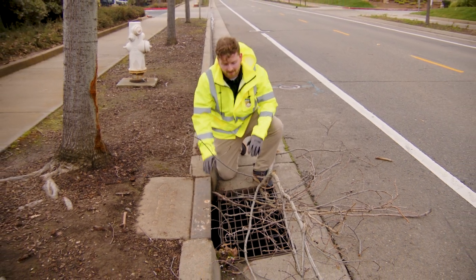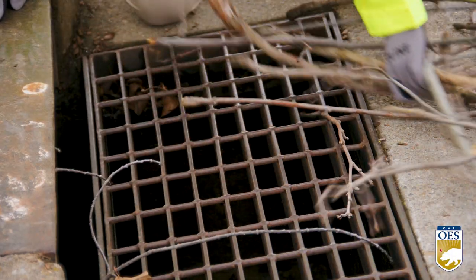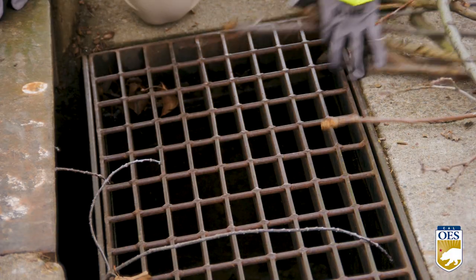Use a rake, a broom, or gloved hands to remove leaves, trash, and other debris from the grate opening. Please do not remove the grates.